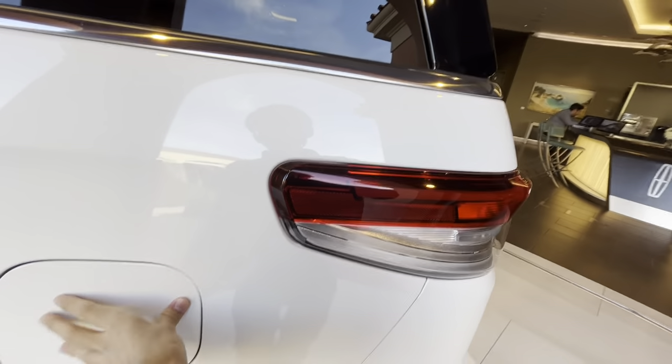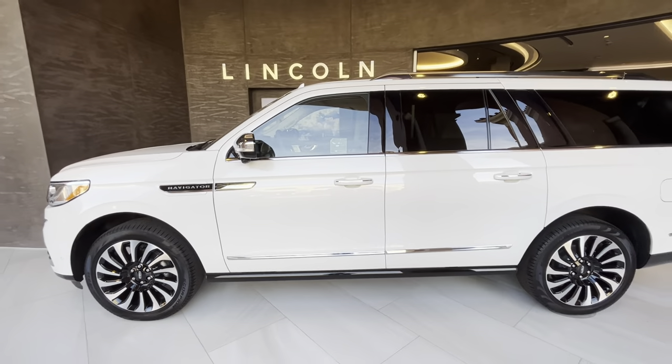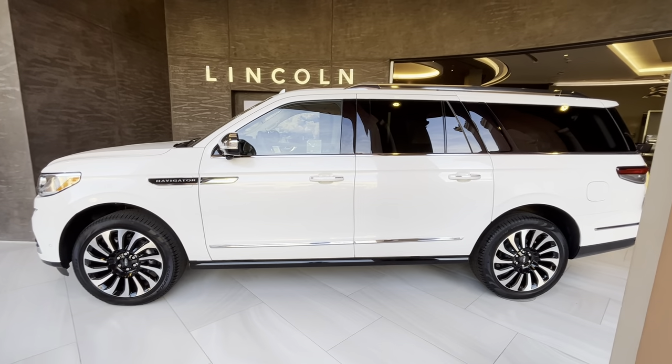The gas cap is right over here. That concludes the review of the 2024 Lincoln Navigator. Bye bye!